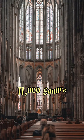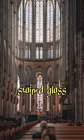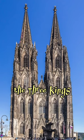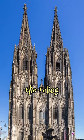Cologne Cathedral houses over 11,000 square meters of stained glass, including the famous Three Kings window. It also houses the Shrine of the Three Kings, believed to contain the relics of the Magi.